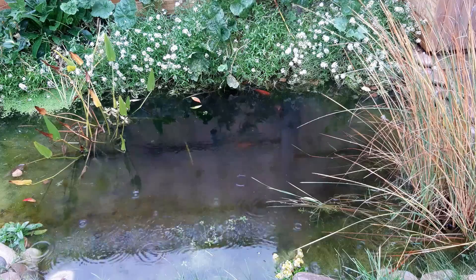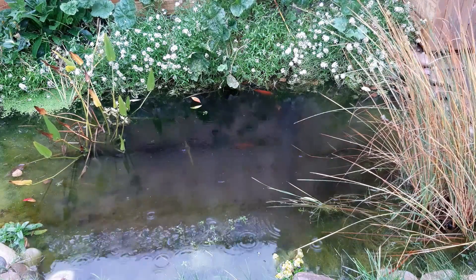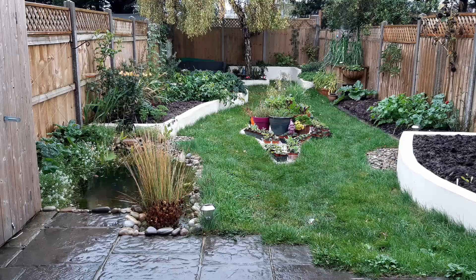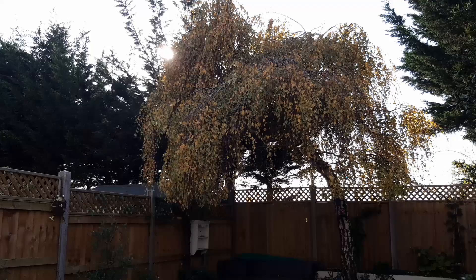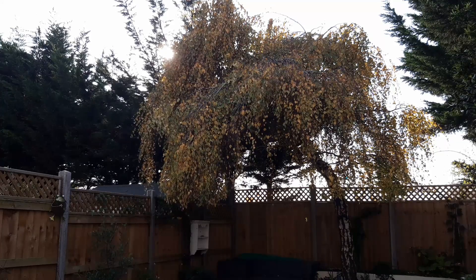Mustering the courage to brave the weather in autumn and winter isn't easy, and I don't claim to be exempt from procrastination, but there are a few jobs at this time of the year that are worth getting wet and cold for. With the world in the state it's in at the moment, it's even more important to get a little fresh air and stretch your legs.